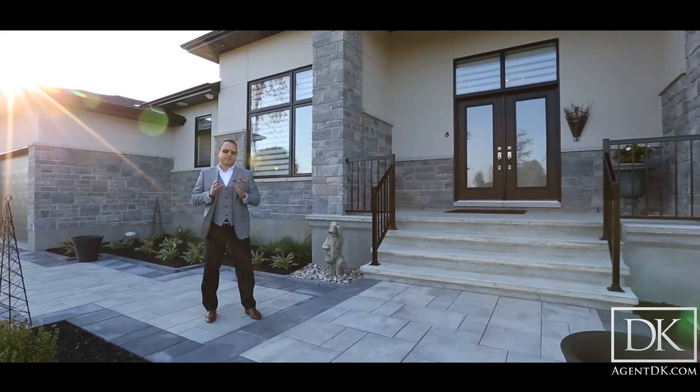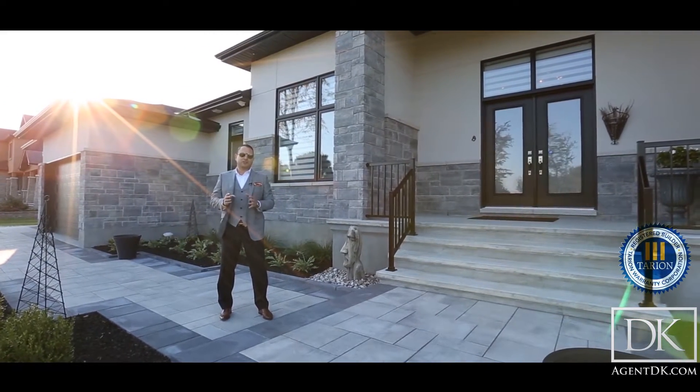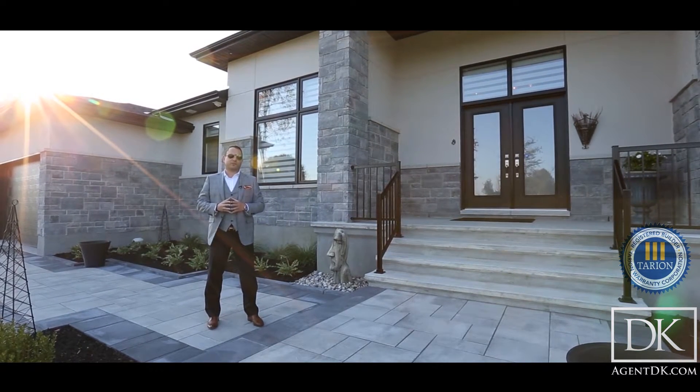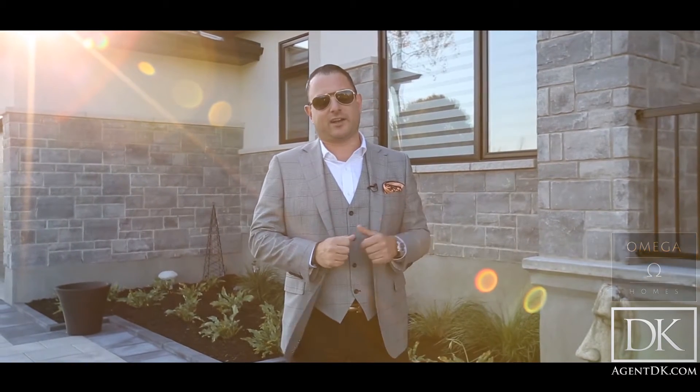Every Omega home comes standard with a full seven-year Tarion warranty that's bumper to bumper, and that's important when you're spending this kind of money on a house. You want to make sure your property is properly protected. What's great about Omega Homes is that what a lot of other builders charge you for as upgrades, Omega includes as standard. You're going to have a hard time spending money on upgrades with these guys.